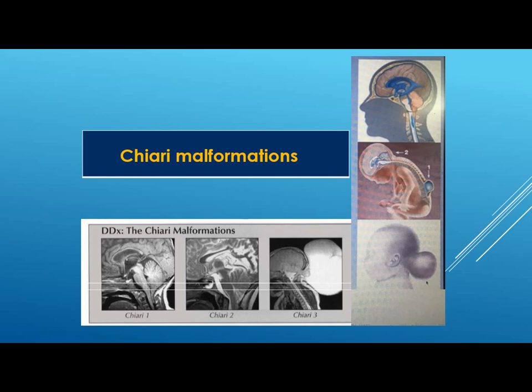Good morning everyone. I'm going to talk to you about Chiari malformations, as they are relatively common congenital malformations. We are going to talk about Chiari 1, 2, and 3, because there are other categories and subcategories. In Chiari 1 there is simply tonsillar herniation; in Chiari 2 there is tonsillar and brain herniation plus myelomeningocele. In Chiari 3 there will be features of Chiari 2 plus encephalocele.